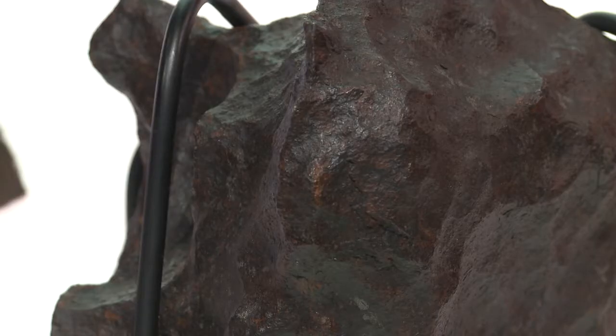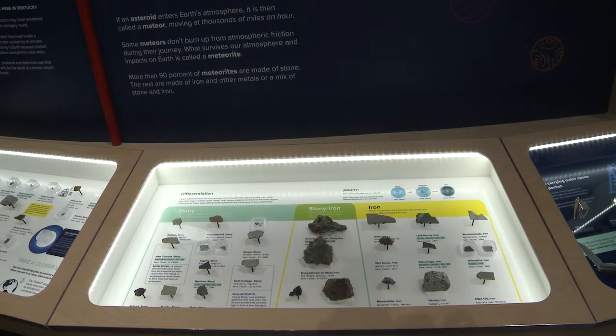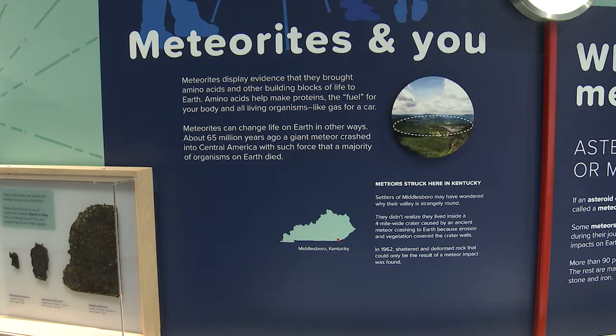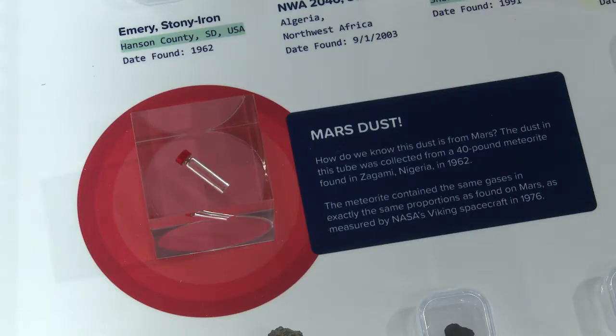They came from outer space. We have a new exhibit here for meteorite collection, over a hundred specimens, and they landed at the University of Louisville's Rau Planetarium. We've got samples from the moon, samples from Mars, and even samples that have led to some scientific discoveries of how meteorite composition is formed.